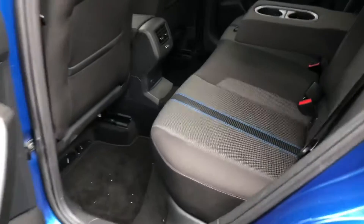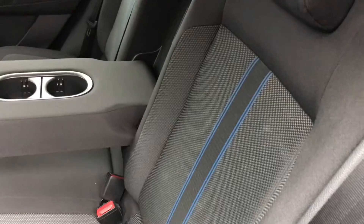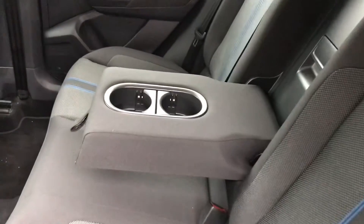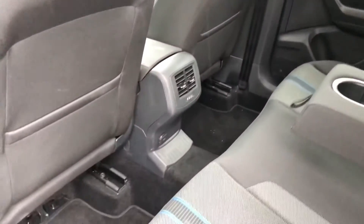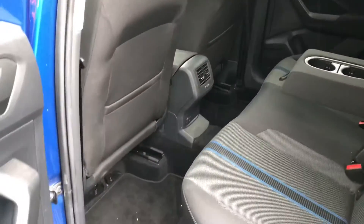Looking now inside the rear, it has room for three passengers. The seats are finished in cloth along with a blue strip in the middle that does match the exterior colour. It has the centre armrest along with two cupholders, storage compartments near the doors, storage pockets in the two front seats, and a 12-volt socket in the middle. There is plenty of space for your rear passengers.